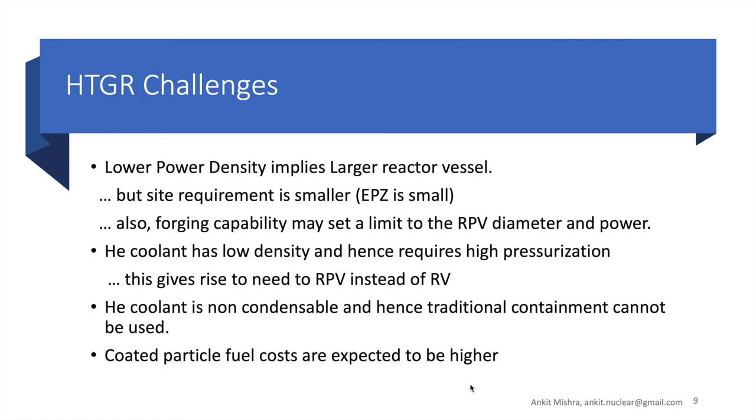Let's talk about the challenges. As already mentioned, HTGRs have lower power density, which implies that the reactor vessel would be large — typically 2 to 3 times the size of a normal LWR reactor vessel — and there is also a limit due to the forging capacity of larger reactor vessels. Helium coolant has low density and hence requires high pressurization, giving rise to the need for a reactor pressure vessel, which adds to capital cost. Coated fuel particle costs are also expected to be higher, adding to operational fuel costs.